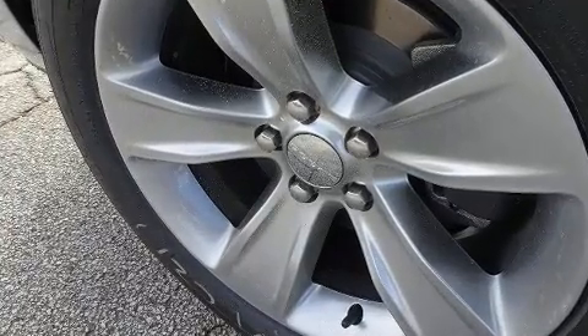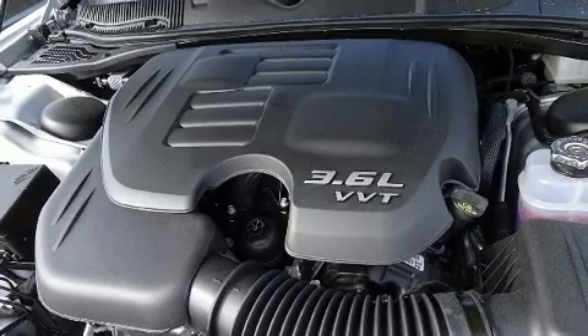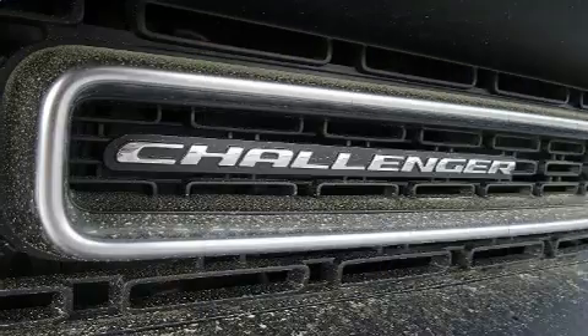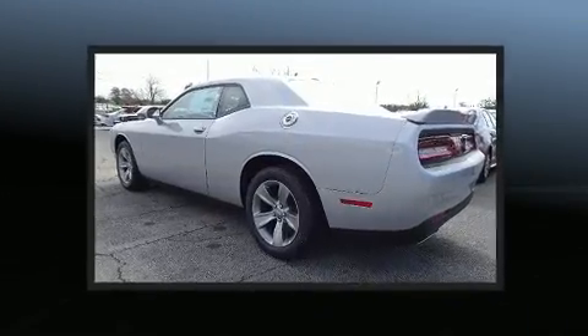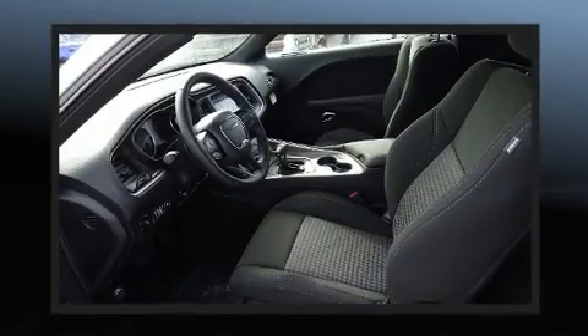Under the hood you'll find a six-cylinder engine with more than 300 horsepower, and for added security, dynamic stability control supplements the drivetrain. Dodge infused the interior with top-shelf amenities such as delay-off headlights, front and rear reading lights, a tachometer, and heated door mirrors.